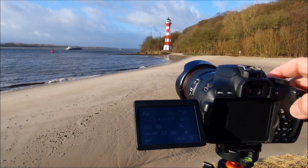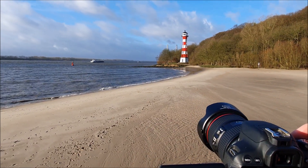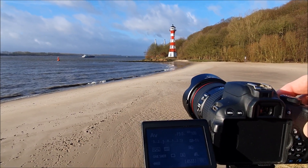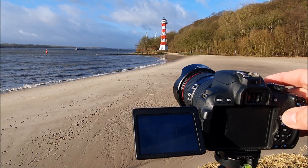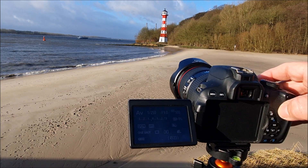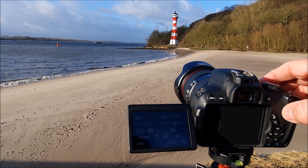Jetzt ist die Sonne voll da. Da mache ich gleich mal ein paar Bilder. Da hinten mit den Wolken – das ist eine richtig geniale Wolkenstruktur, die ich da am Himmel habe. Das ist echt genial. Ich mache jetzt hier einfach mal ein paar hintereinander und dann schauen wir mal, wie das Ganze nachher aussieht. Ich mache ja gleich noch mit den Filtern die Langzeitbelichtung und mal gucken, wie schön weich dann die Elbe ist und die Wolkenzieher oben im Himmel sind.